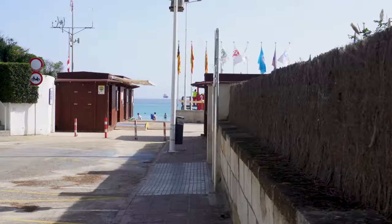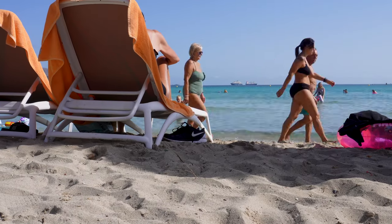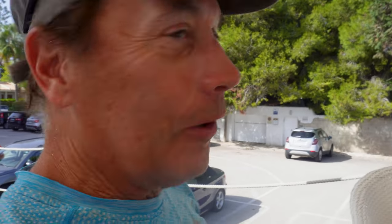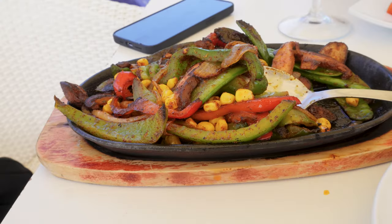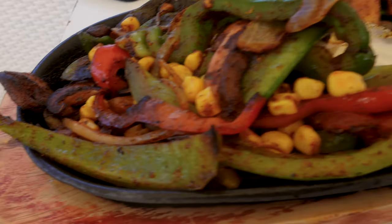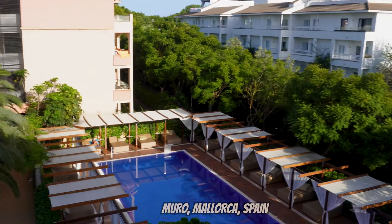We're at the Vivo Blue resort and we are going to go to the beach today and see what the beach looks like around here. Having lunch here — I just want to show you, you can still do some healthy vegan alternatives right here. These are vegetable fajitas. I'm not going to eat the sour cream, but I'm having the guacamole, tomatoes, onions, and all these delicious grilled vegetables. Not too shabby — just a nice view right outside our hotel in Moro, Mallorca.